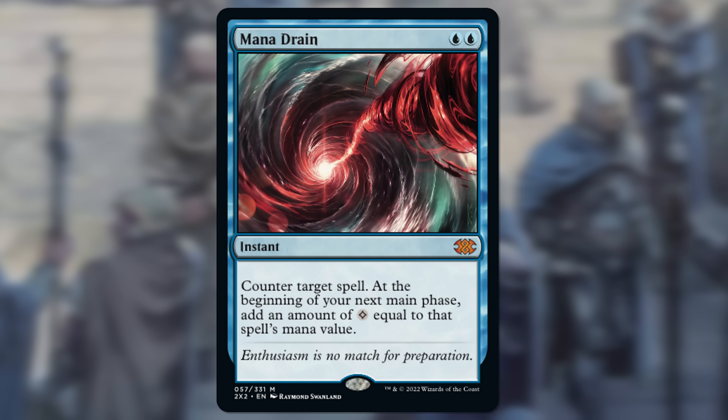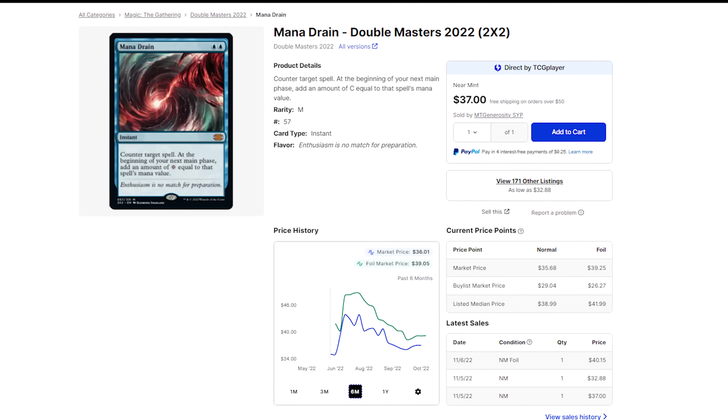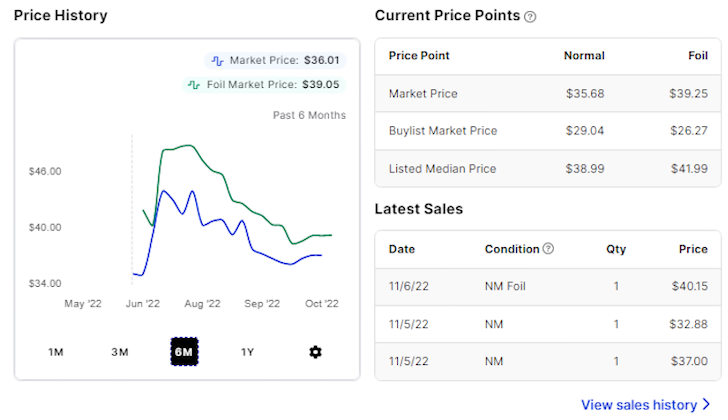We're talking about the Double Masters version here, Iconic Masters, Commander Legends — all of these are around the same price. Big adjustment over the years. Used to be a more than $100 card. Super powerful card that was hit by scarcity until the reprint train started rolling. There's never really been a better time to pick up Mana Drain. Since we just saw this in Double Masters 2022, it's unlikely we see it super soon again, so that price will eventually start to climb back up. Right now it's low risk if you really want a very powerful counterspell.